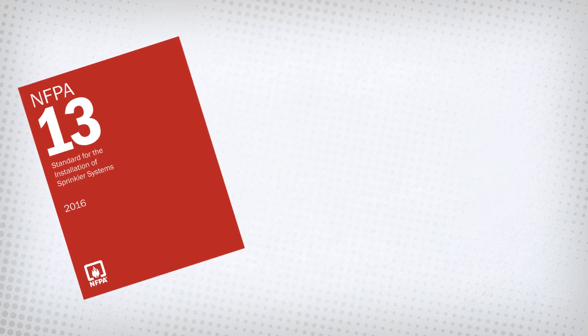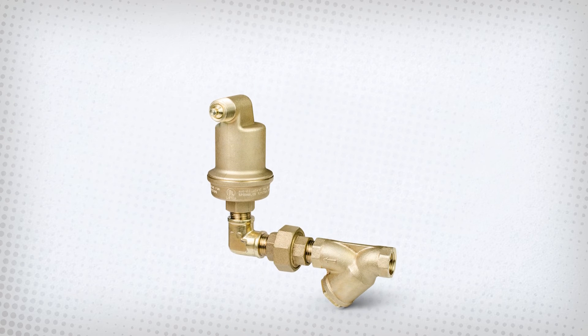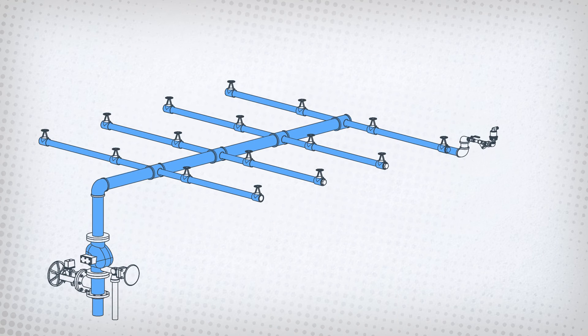In the 2016 edition of NFPA 13, the standard now requires that all wet pipe systems have a means of venting. What's the best option to meet this new code? Potter air vents. Potter air vents automatically release trapped air present in wet pipe systems, significantly reducing the rate of corrosion.